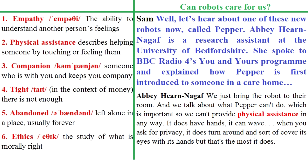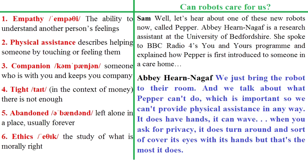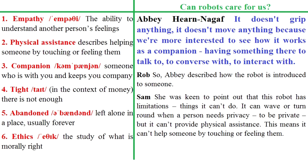Abi Hearn-Nagaf is a research assistant at the University of Bedfordshire. She spoke to BBC Radio 4's You and Yours programme and explained how PEPPA is first introduced to someone in a care home: 'We just bring the robot to their room and we talk about what PEPPA can't do, which is important – so it can't provide physical assistance in any way. It does have hands, it can wave. When you ask for privacy, it does turn around and sort of cover its eyes with its hands, but that's the most it does. It doesn't grip anything, it doesn't move anything, because we're more interested to see how it works as a companion – having something there to talk to, to converse with, to interact with.'